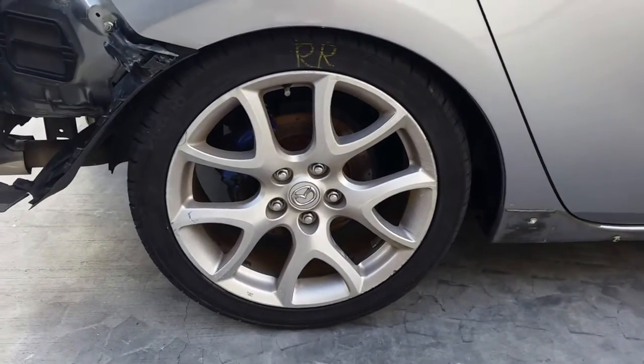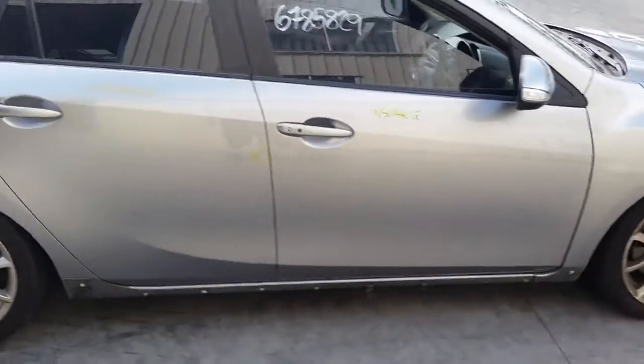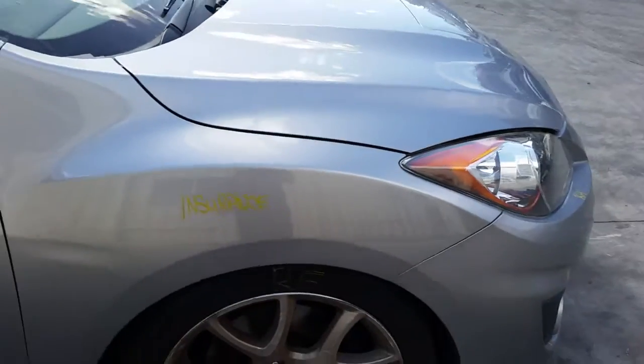Right rear door has one small dent. Right front door appears to have no damage. Right power door mirror. Right guard appears to have no damage.